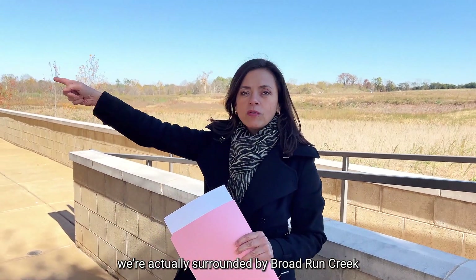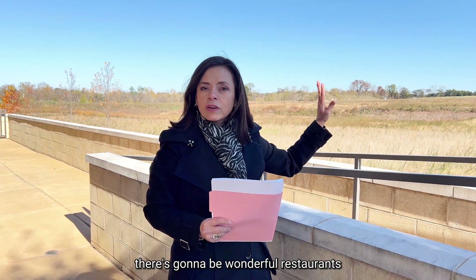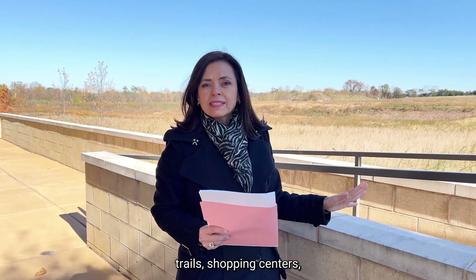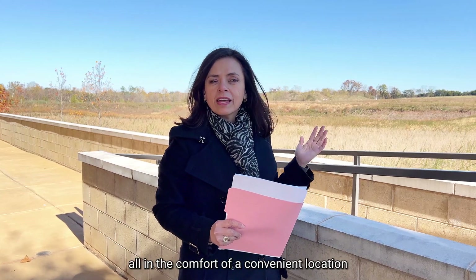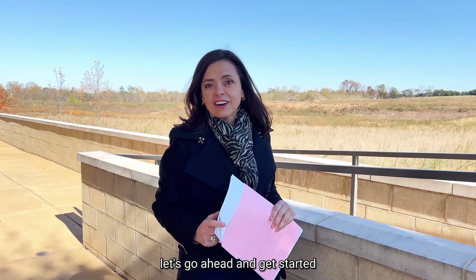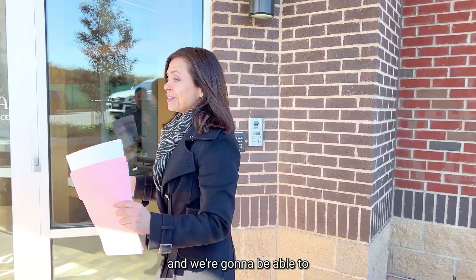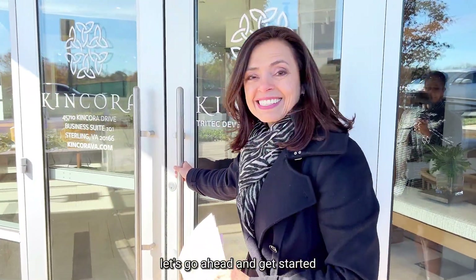We're surrounded by Broad Run Creek and we have all this land that will be developed. There are going to be wonderful restaurants, trails, and shopping centers — so many fun activities for everyone to enjoy, all in the comfort of a convenient location. Let's go ahead and get started. Boykin's waiting for us inside and we're going to introduce you to him and the community.